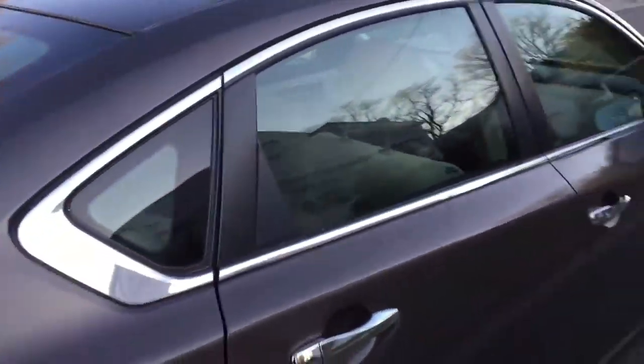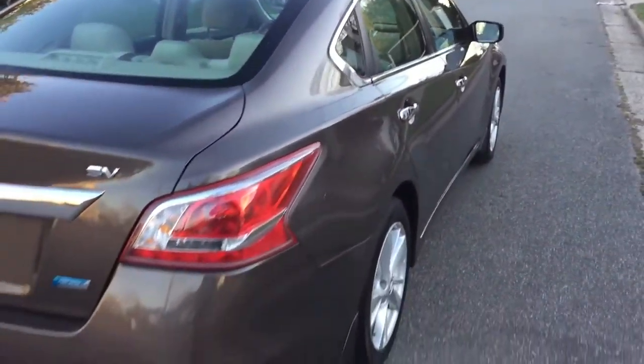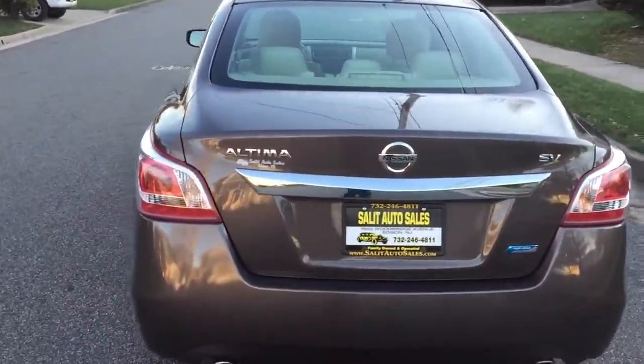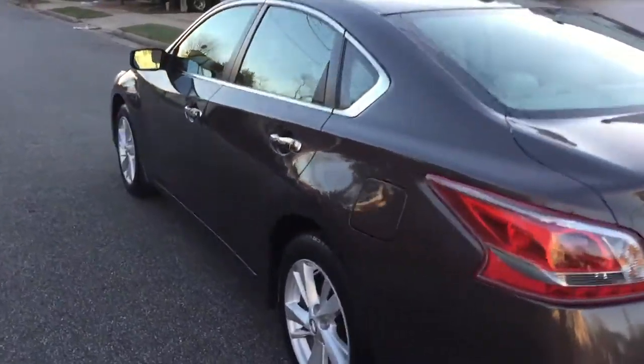Clean. Dual exhaust. It has a nice presence on the road and it's actually really beautifully styled.